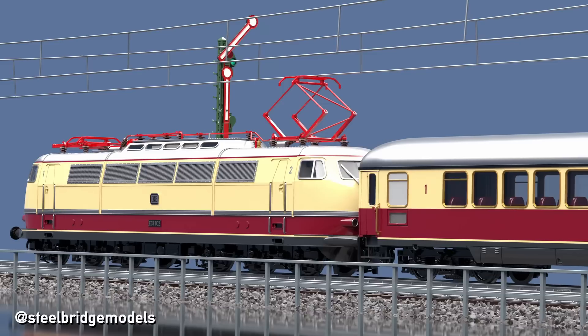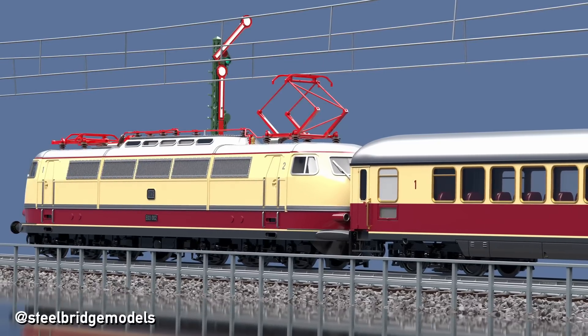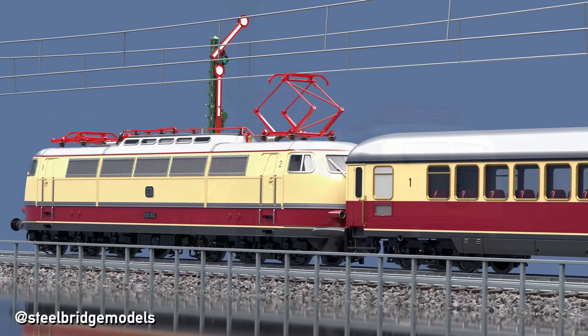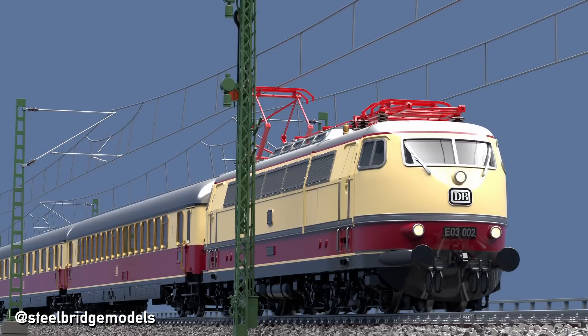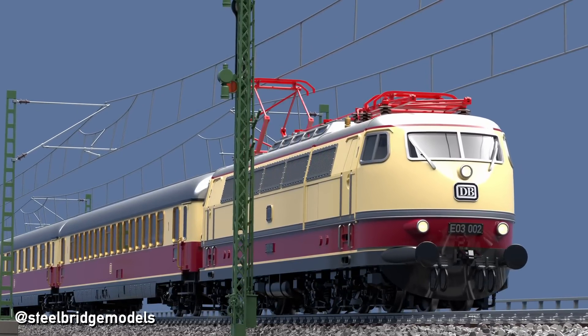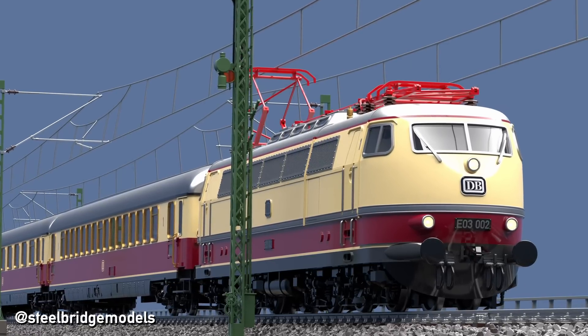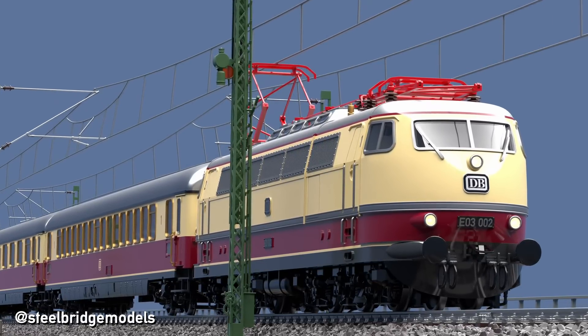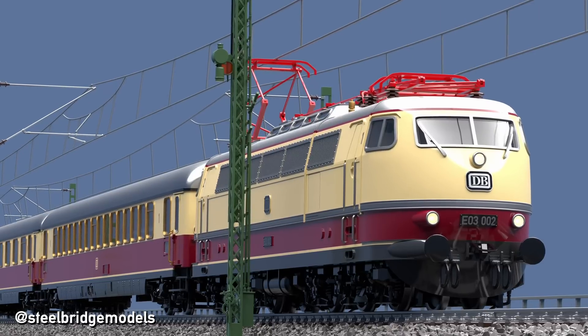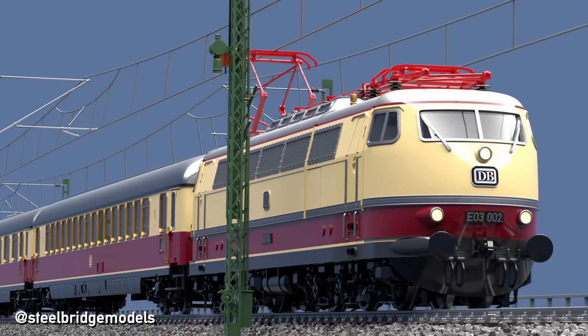It continuously checks and compares the train's current speed, and automatically applies the brakes when necessary. Communication with the control centre happens through two cables in the track. This system does not only improve safety, but also helps to increase a route's capacity, as the minimum distance between two trains is no longer governed by physical block signals — which is why many slower locomotives were soon equipped with it too.